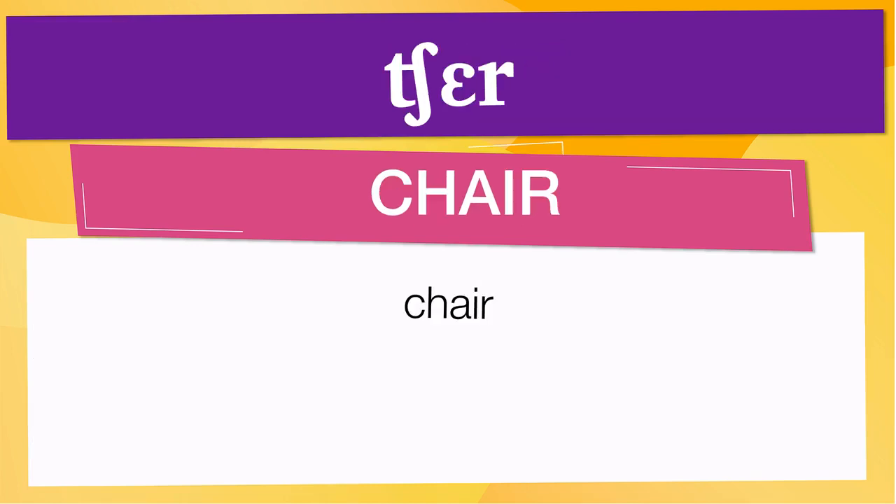Pay attention to the pronunciation. The first one is the word represented using the International Phonetic Alphabet. To pronounce 'chair,' have in mind that the size of the syllable indicates where the accent or stress is. In this case, the accent is in the first syllable, corresponding to 'chair.'